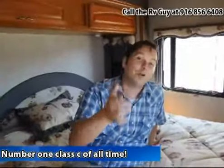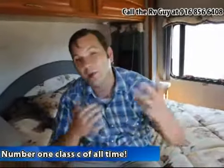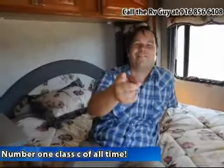Hey, Mitch the RV Guy here. If you're taking a look at Class Cs, take a look at the ones we have — some incredible values. Give me a call, tell me what you're looking for. I would love to help you out. Hoping to hear from you real soon.